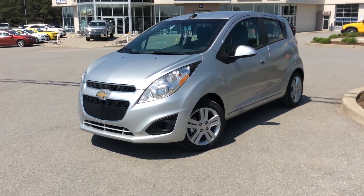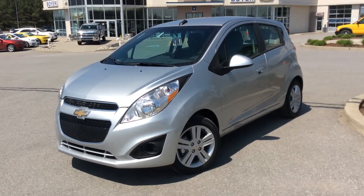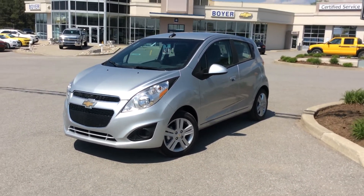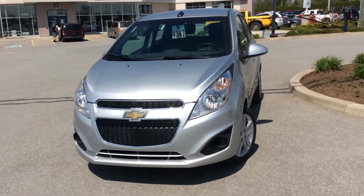Hey guys, it's Courtney here at Boyer's in Lindsay, and today I'm showing you a 2014 Spark LT. I'm so excited to show you this — we haven't had one in a while. They're great little cars with so many cool features inside and out.